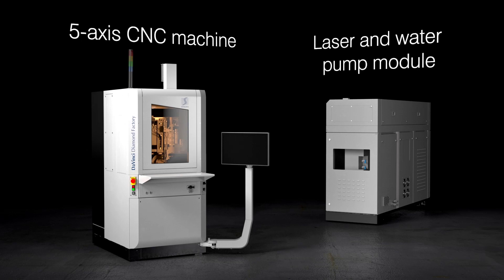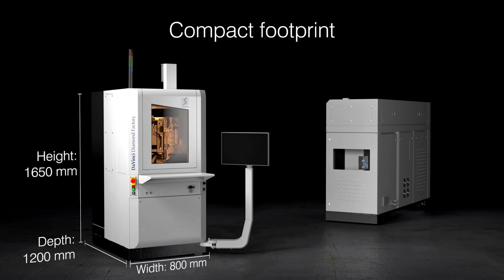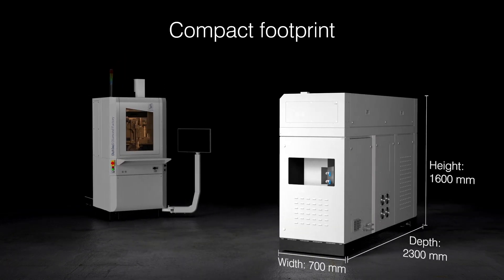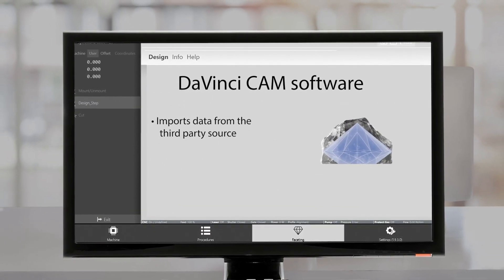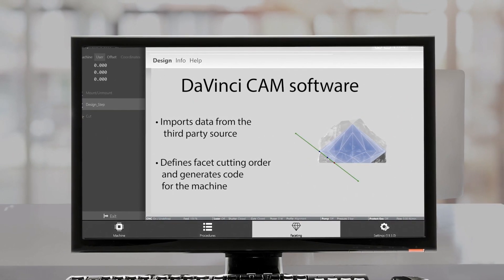The Diamond Factory consists of a precision CNC machine with a high-power green laser, a compact water pump and an ultra-pure water unit. The DaVinci system also includes a CAM software that reads the planning files and defines the facet cutting order for optimum yield.